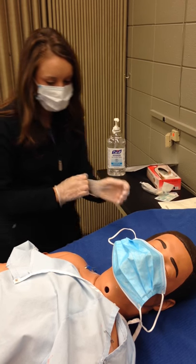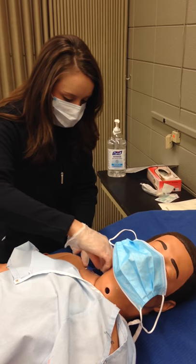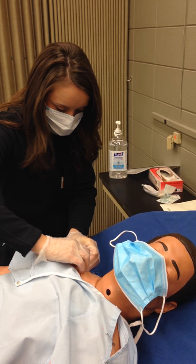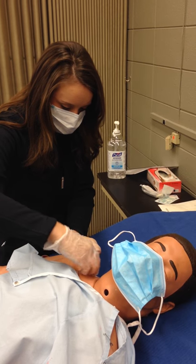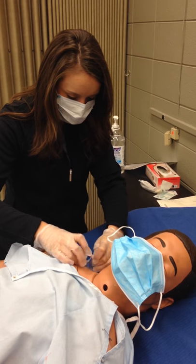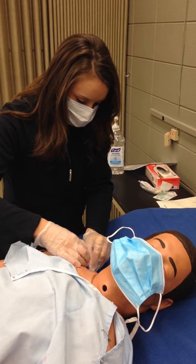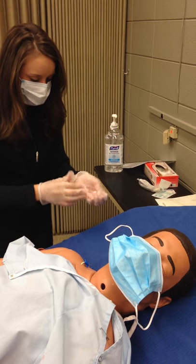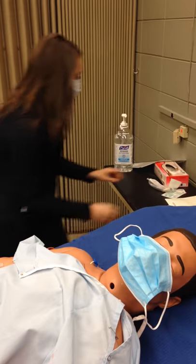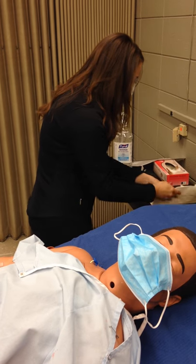We're just going to take off this old dressing. It might pull just a little bit on your skin, but it won't go fast. So I'm going to set up my sterile peel really quick.